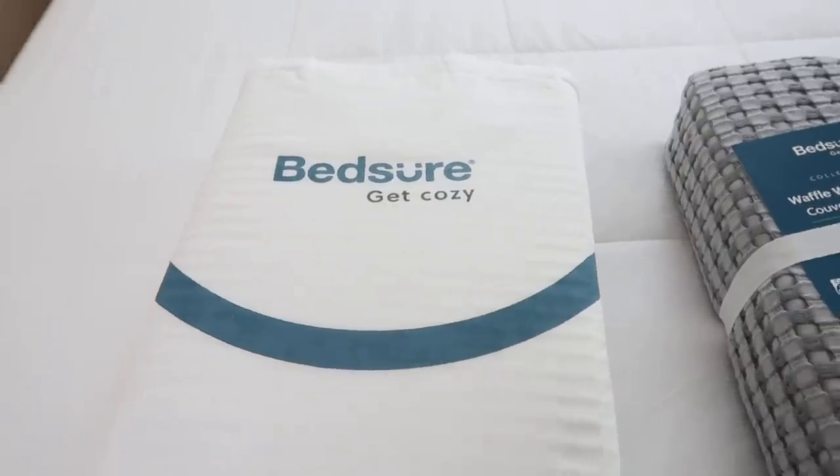You guys know my absolute love for organizing, so I'm really excited about today's video. But before we get organizing, I want to thank BedShare for sponsoring today's video. I've been wanting to transition my bedding into something a little more cozy and fall and winter themed. I've been putting little pops of gray around the house — I'm a very minimal decorator and I love decorating with neutrals. One of my favorite materials is waffle weave, and BedShare sent me their waffle weave throw blanket and duvet cover.